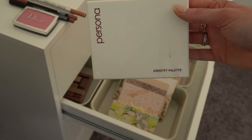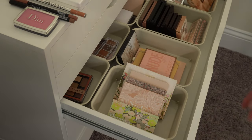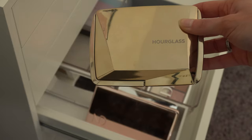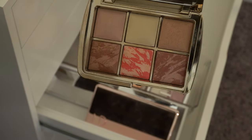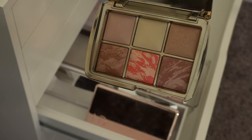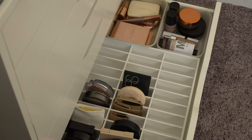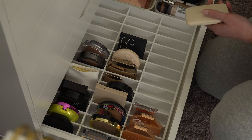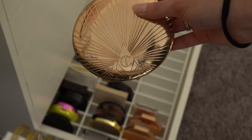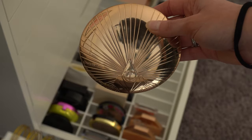I think I might also bring in my Persona Identity Palette — I'm going to keep Tartelette and Bloom but I want a second option. I also really want to use one of these Hourglass palettes — I think this is from two years ago, one of the holiday ambient lighting palettes. I feel like these don't get used because I don't put them in my drawer. And then I kind of want to put in my really big Charlotte Tilbury bronzer, but I'll have to see if it fits because it's so large.